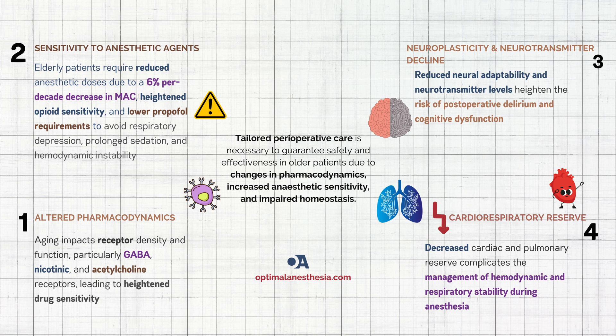Standard doses can lead to exaggerated responses, so dose adjustments are non-negotiable. For inhaled anesthetics, the MAC — minimum alveolar concentration — drops by about 6% every decade, meaning older patients need less drug to achieve the same level of anesthesia, due to changes in neuronal ion channels and synaptic plasticity. Opioids like sufentanil and alfentanil also hit harder in the elderly; while they provide excellent pain relief, risks like respiratory depression and prolonged sedation mean doses must be carefully titrated.